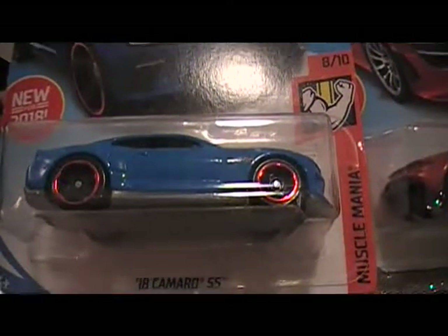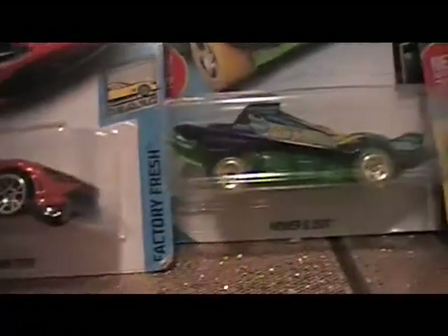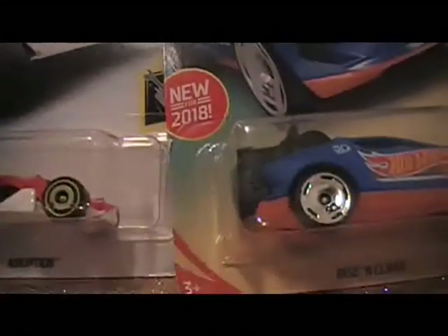This video is for the 2018 Hot Wheels New Models. This video will consist of only five cars from 2018.